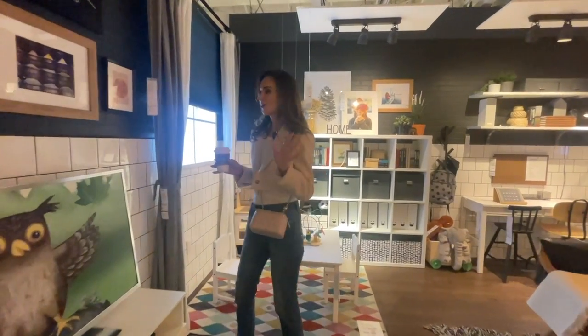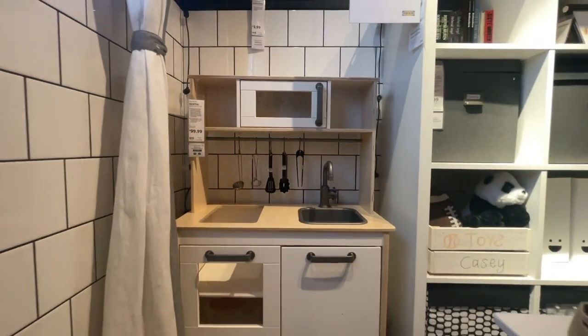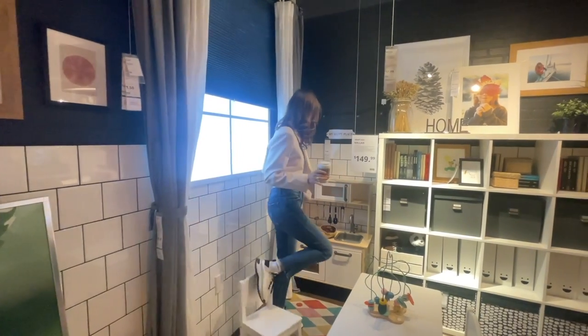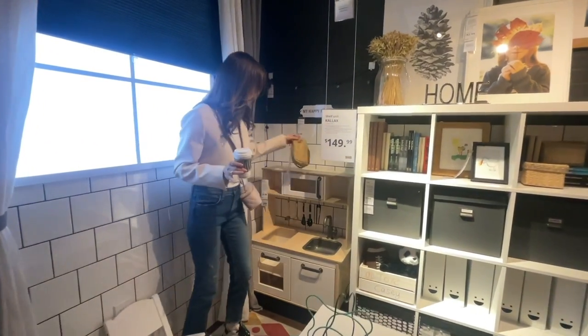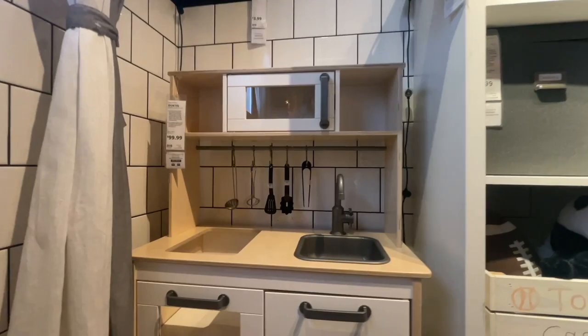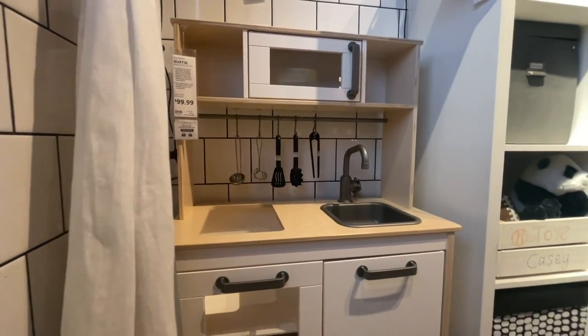Look at this cute kitchen! I feel like I need to give birth to a toddler and take this home, but those days are over — hopefully they're not for you. Look at this adorable play kitchen — look how cute — $99, the Duktig. Pretty cute, guys, a great must-have item.